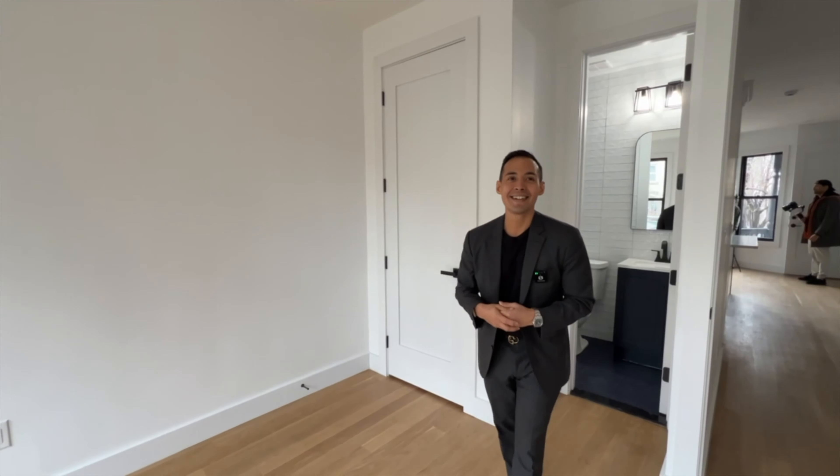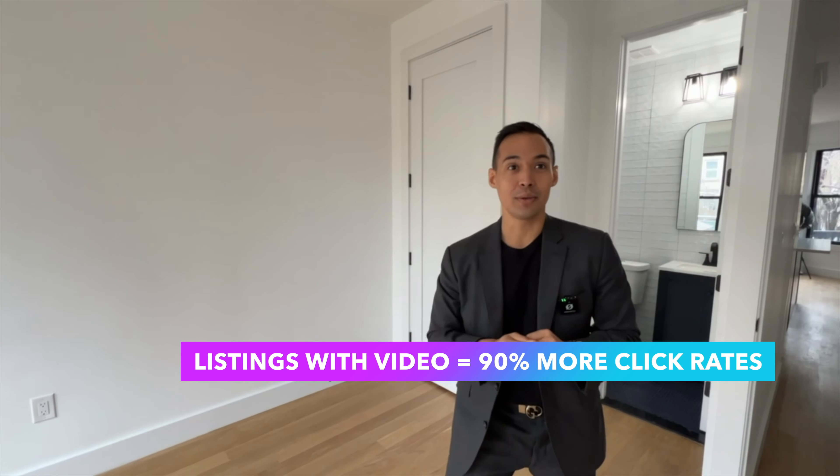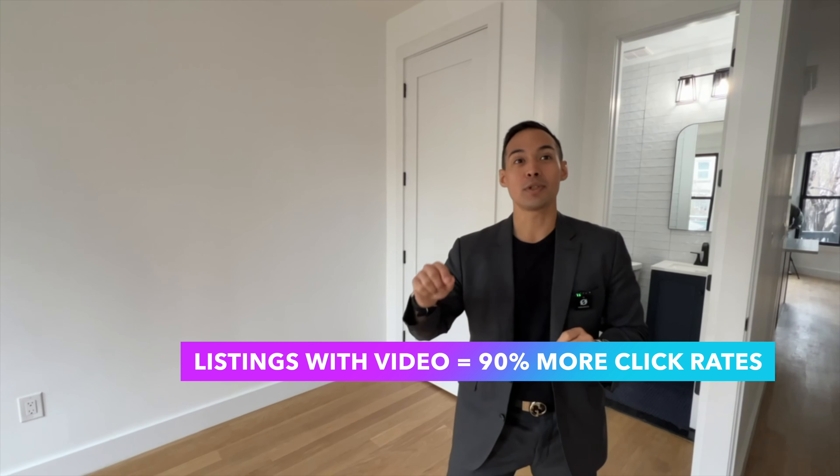Not every agent does that though — I don't think all agents hire videographers. Why do you think it's important? Based on data from our marketing team at Compass, when listings have a video, there's a 90% more click rate. So there's a 90% greater chance someone is going to click on your listing and actually come see it in person.